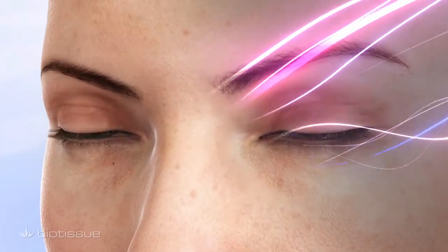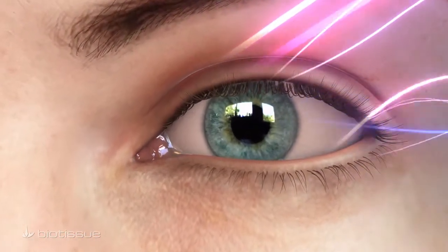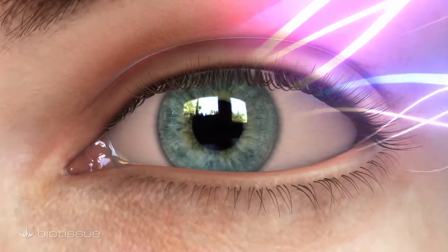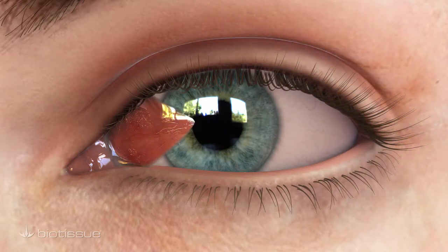Ultraviolet radiation from the sun can sometimes cause an abnormal growth on the surface of the eye called a pterygium. This unsightly growth of scar-like tissue most often originates from the inner corner of the eye and may continue to grow over the clear front part of the eye called the cornea, affecting vision.